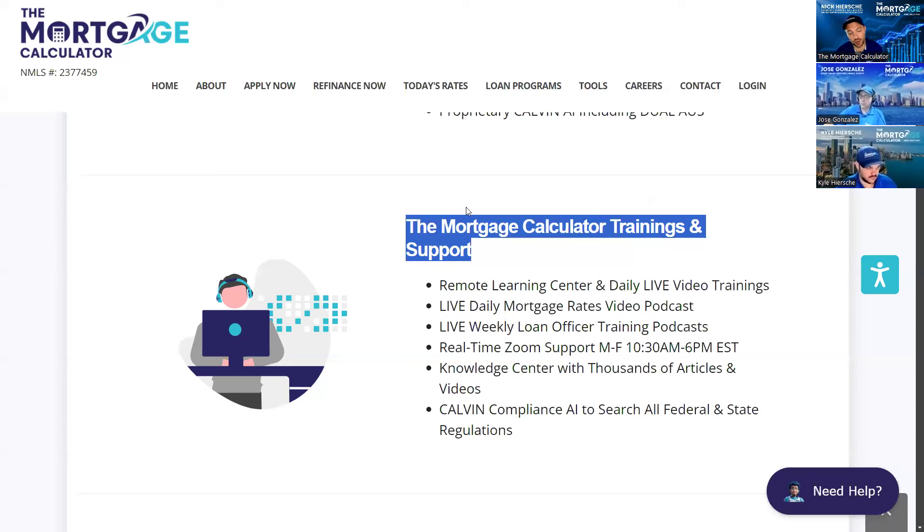We also have our knowledge center — a great resource for all of our lenders, partners, and investors all in one place. You can search all of the resources in one spot: tips, tricks, guidelines, matrices, videos, all that great stuff. And we have our Calvin compliance AI program with all the federal and state regulations. Since you're the branch manager and you're responsible, it's a great benefit to get instant answers from compliance.